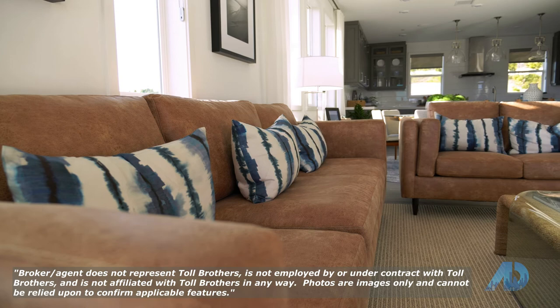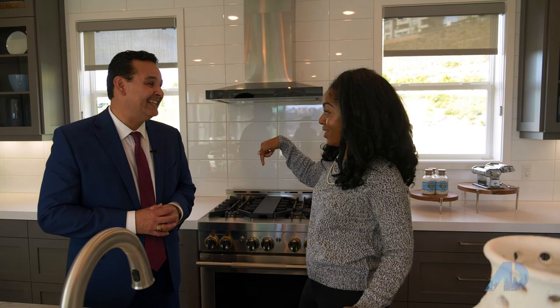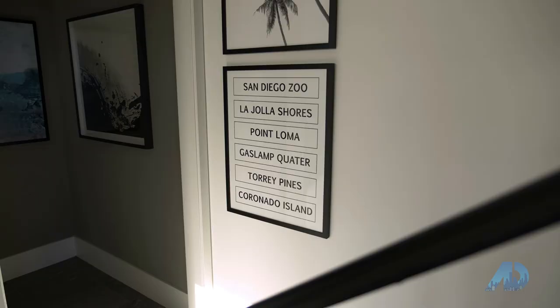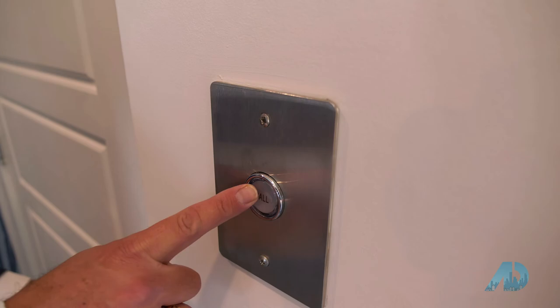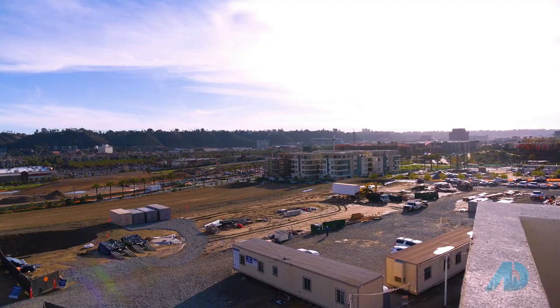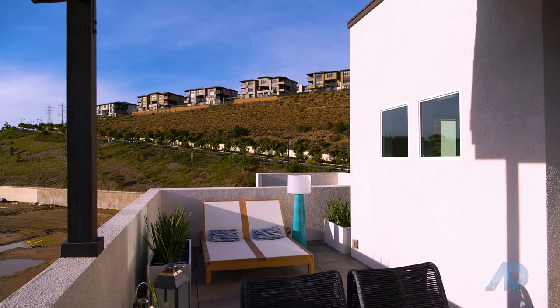Upstairs there are another three bedrooms, so it's over 2,300 square feet — which is huge for attached living. We have three levels so far, and the best level is up top: a private rooftop deck. Let's skip the stairs — let me show you the elevator.